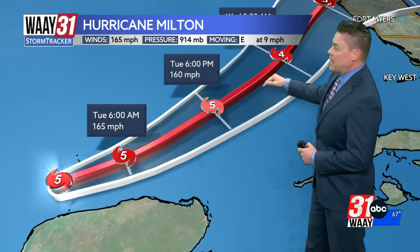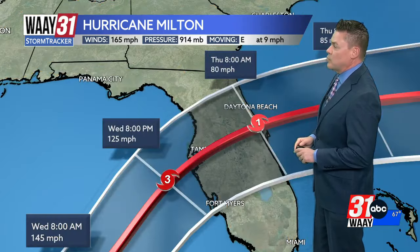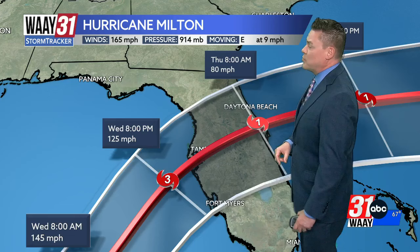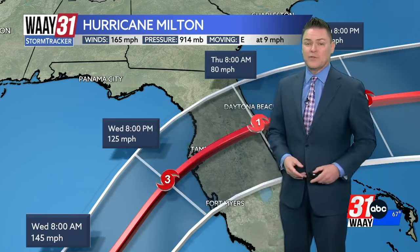Let's show you the latest track from the National Hurricane Center. It continues a track off to the northeast and eventually a little bit more of a turn to the north, which will take it into the west coast of Florida — looks like sometime Wednesday evening into Wednesday night. The forecast has a category three storm with 125 mile per hour sustained winds just off the west coast of Florida.